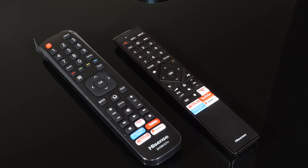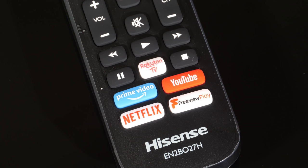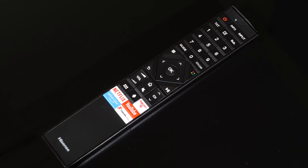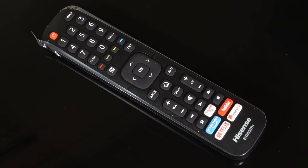The U7B is supplied with two remote controls — a normal full-size affair and a slightly thinner version with a more compressed key layout. Both remotes are well made and fit easily in the hand with a logical layout. There are direct access keys on both for Rakuten, Prime Video, Netflix, YouTube and Freeview Play. Both remotes are well built and suit the price point and design of the TV.